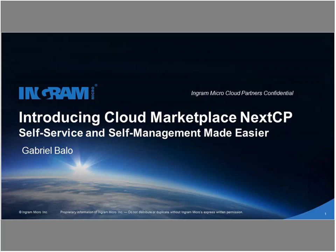Hi, everyone. Thanks for joining us today. On behalf of Ingram Micro, I'd like to welcome you to our webinar: Cloud Marketplace, Next CP, Self-Service, and Self-Management Made Easier. My name is Alyssa Leham, and I'm your host for today's webinar.